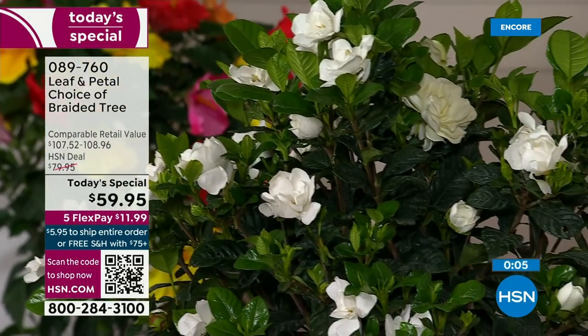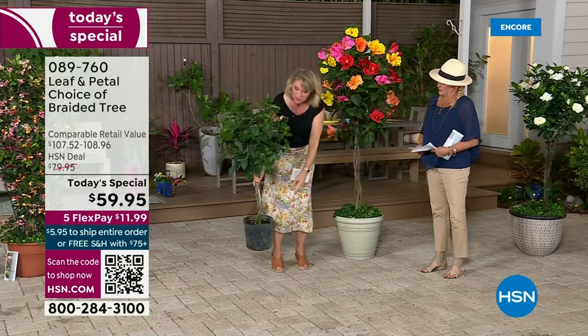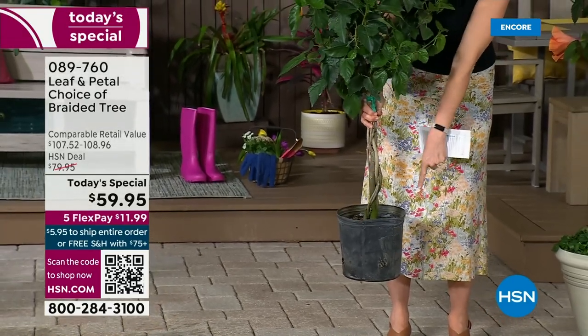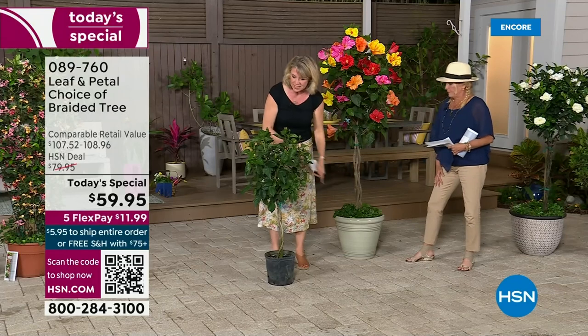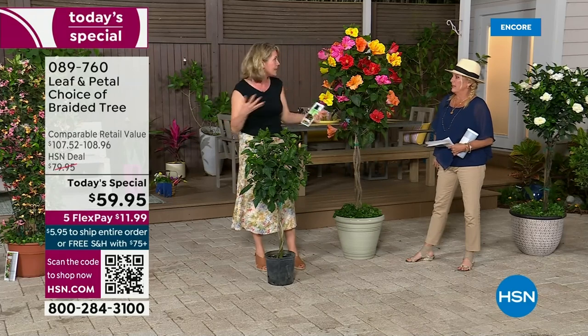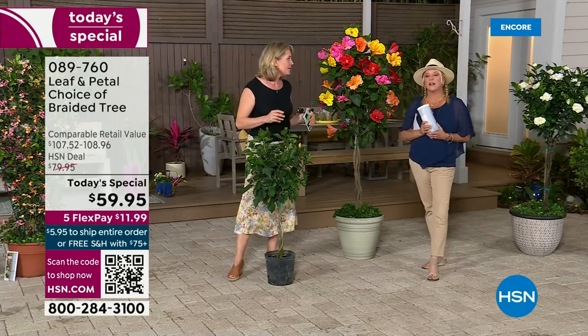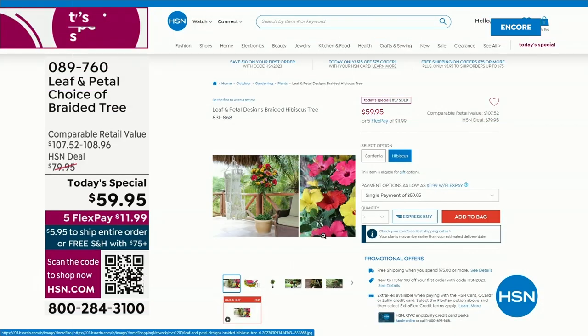We've got some ivy down here as an example — you could use mulch, or if you want to do something else, you still have room to play. One container, so many options. Please go to hsn.com — it's the easiest way to get into the front of the line and make sure you get either the hibiscus or the gardenia. A couple of clicks and you're done. Also, the plant food is a 50-count — you do one pod to a gallon of water and it's really going to nourish and super feed your plants.